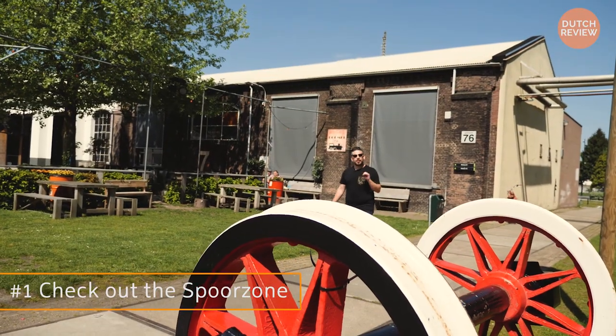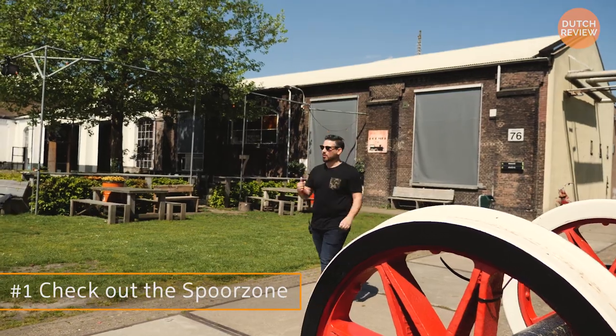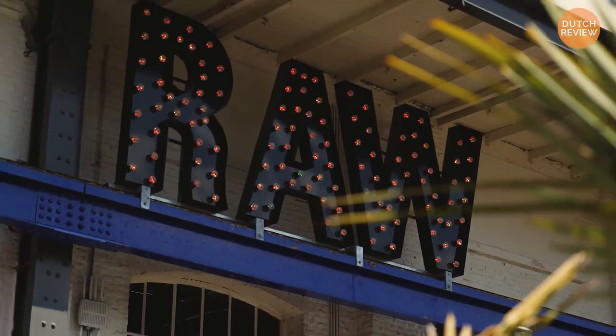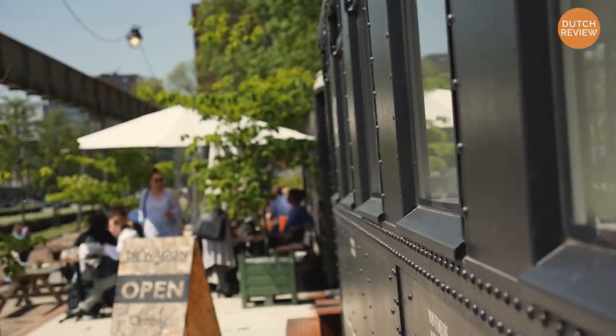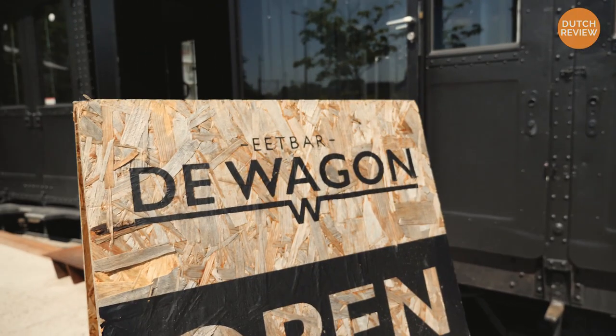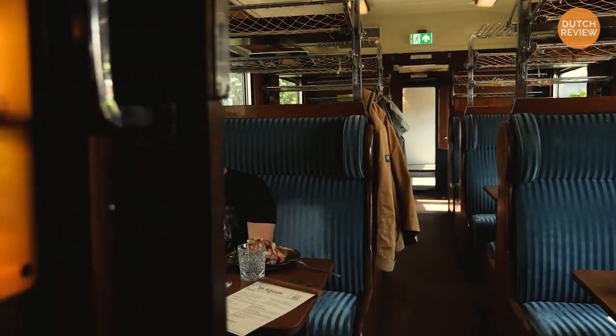Tilburg might not have the charm of the classic Dutch city, but it sure is hard and it's a funky town with great urban spots. Like this one, raw, in the Spore Zone. Or check out the Wagon, which is located right near the Spore Zone and is an old refurbished train wagon.